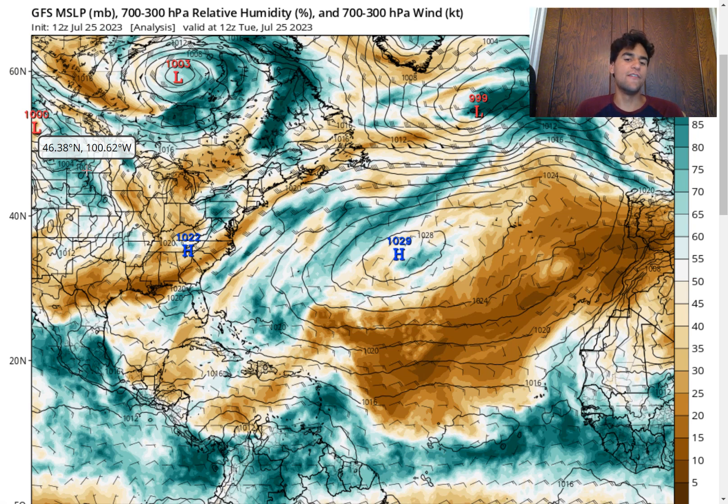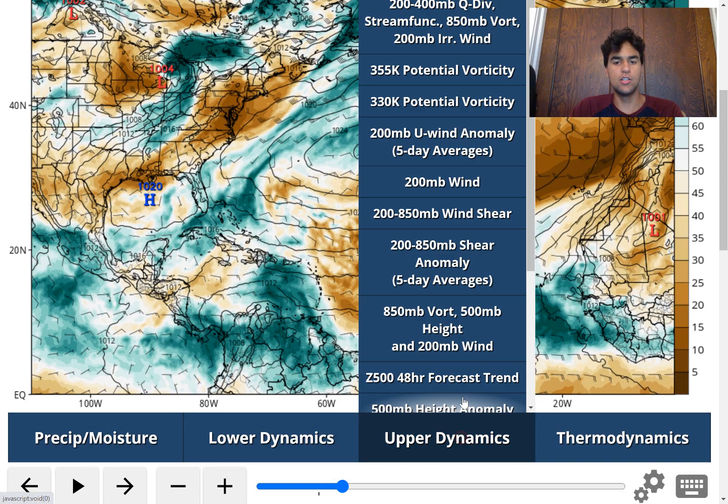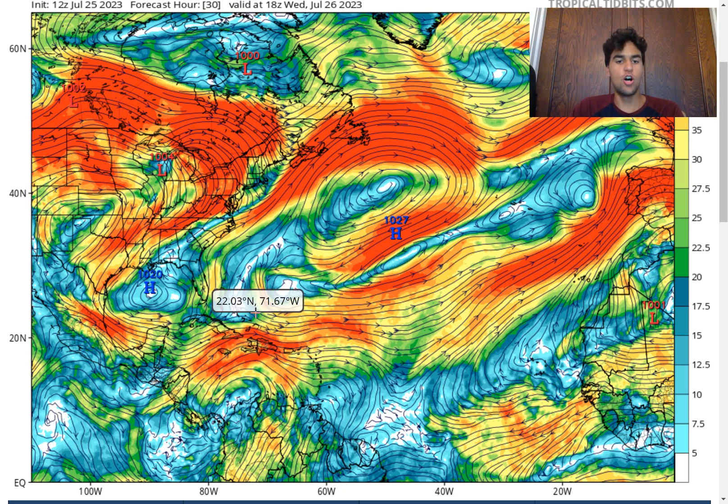Looking at what the GFS model is forecasting for relative humidity in the mid-levels of the atmosphere, we see that while there is plenty of convection going on around the center circulation, the wind shear is just going to be too strong. There's a strong upper-level low located just north of Cuba and a strong upper-level high over the Gulf of Mexico, which will bring very strong wind shear over the Caribbean. The strong upper-level winds will disorganize the storm, diverging air molecules from converging around the center of circulation, making the storm very lopsided and the heat engine inefficient. So we're less likely to see this storm develop.